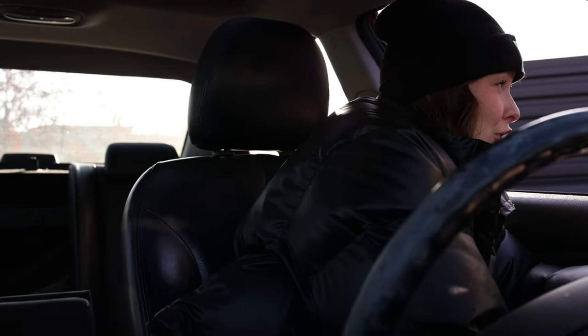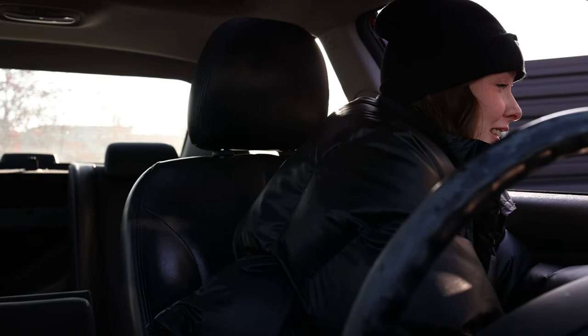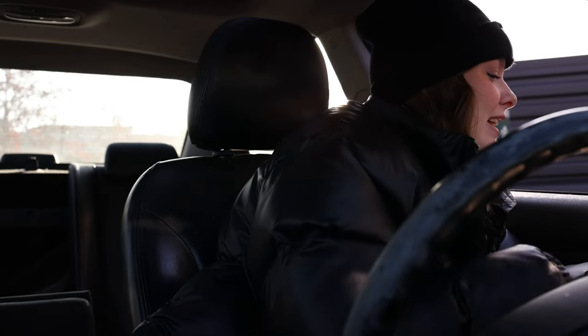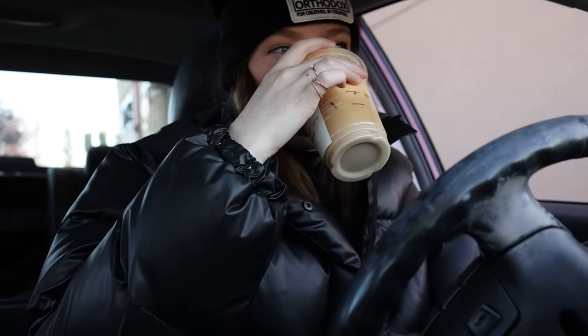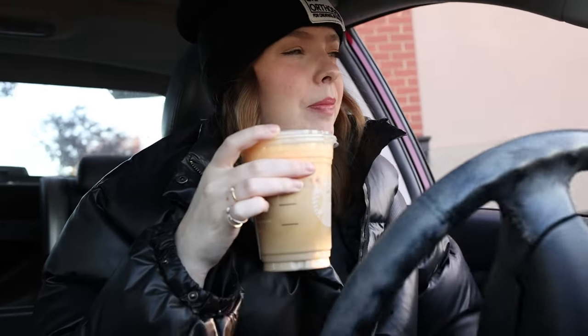I grabbed a grande iced white chocolate mocha. Can I get that half-sweet and then add pumpkin cream cold foam on top? Let's try it. It's very pumpkin-y actually.